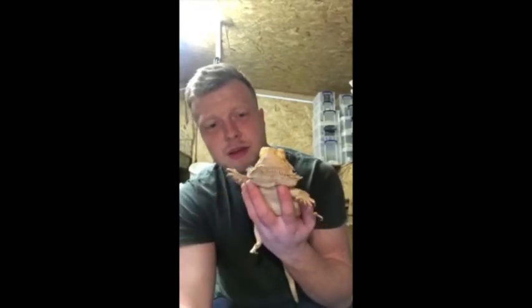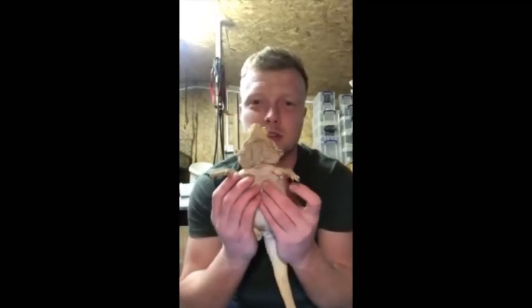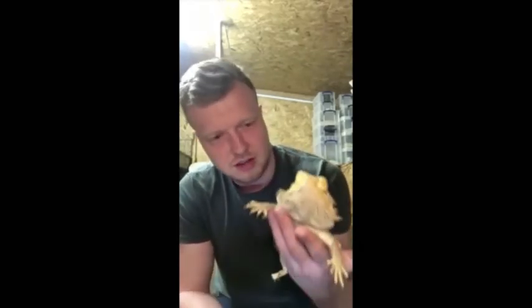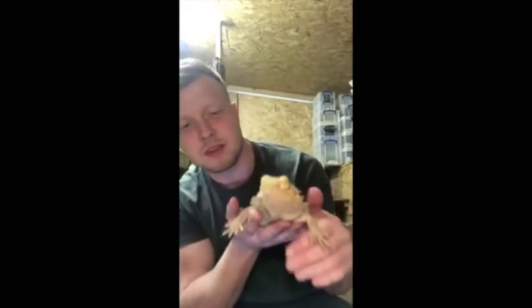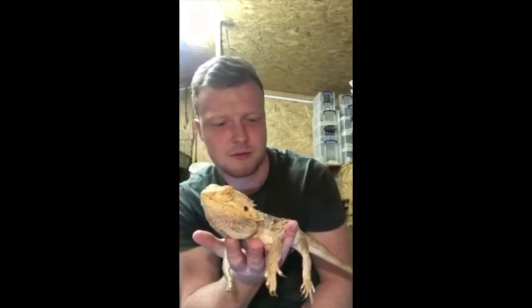The great thing about bearded dragons is that their beards tell us whether they're in a good mood or a bad mood. At the minute, with his beard nice and bright and white, that tells me he's quite happy — it's really warm in this room and he's quite sociable, so he loves being handled. If he was in a bad mood, his head would come up, all this skin here would puff out, and that beard will turn black. When his beard turns black, that tells me to put him down — he's had enough, or he just wants food.